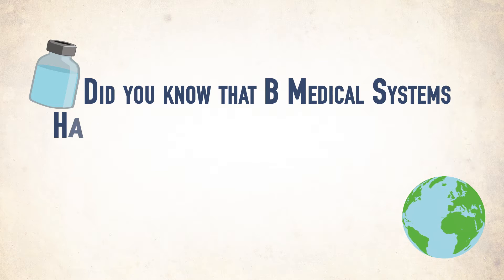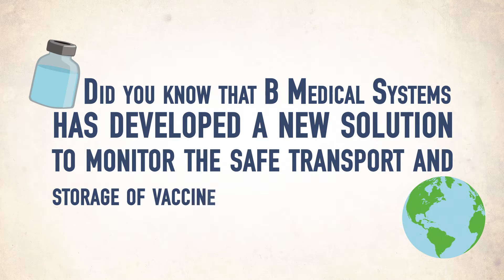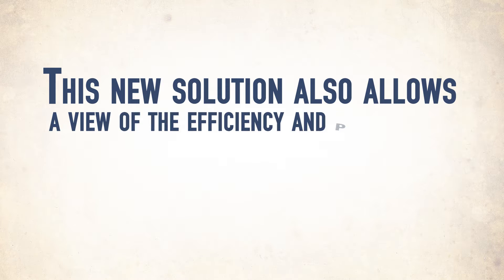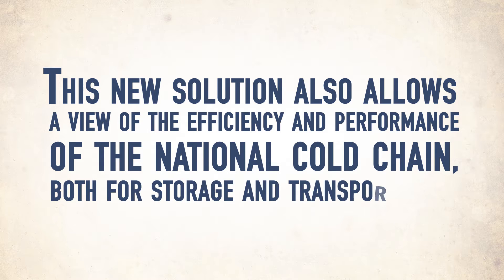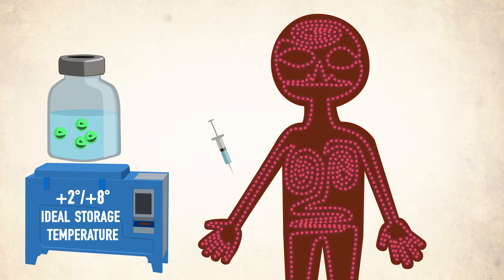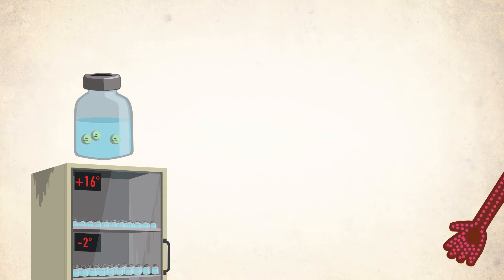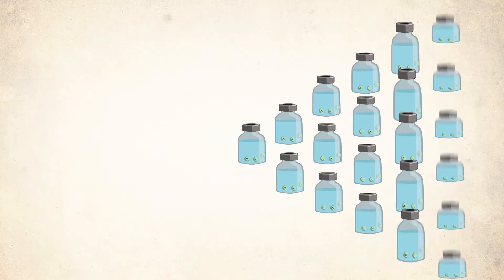Did you know that B Medical Systems has developed a new solution to monitor the safe transport and storage of vaccines around the world? This new solution also allows a view of the efficiency and performance of the national cold chain, both for storage and transportation. Did you know that when vaccines aren't stored or transported in the right conditions, they lose their potency and become inefficient? That is not only a waste, it is also a vital danger. For millions of vaccines,